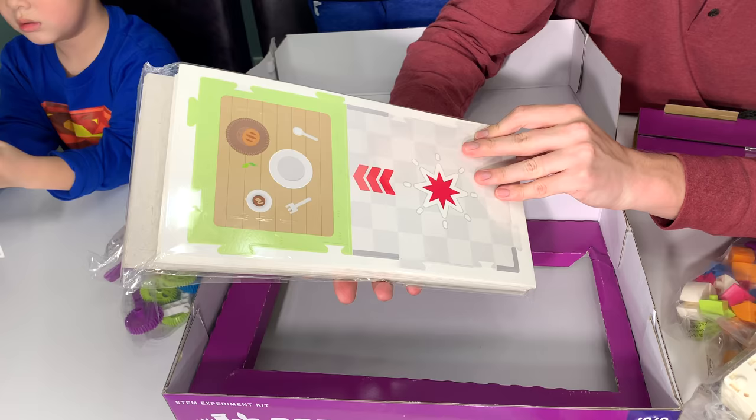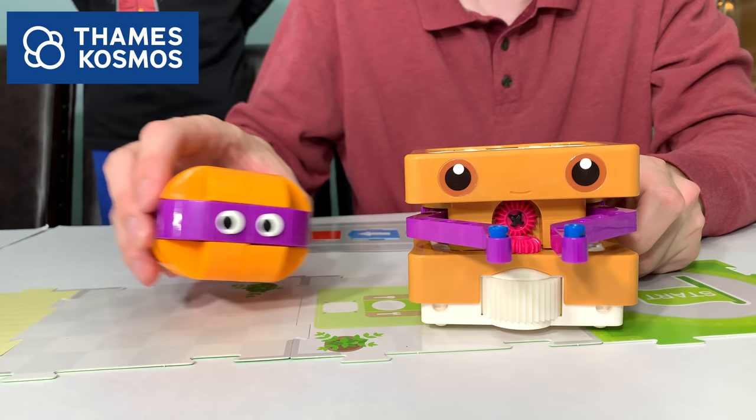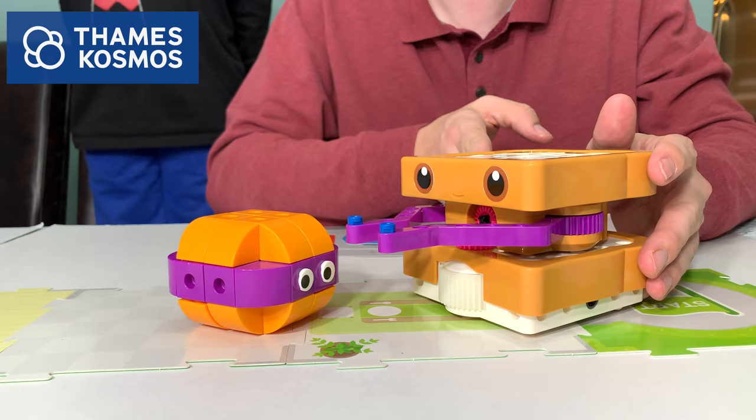So we finished building our Sammy robot — check out how cute it is! Isn't he awesome? Looks just like a peanut butter and jelly sandwich. He also built his friend Hammy. 'I'm a purple hamburger.' I love purple hamburgers! 'Then come visit me in the kitchen.'